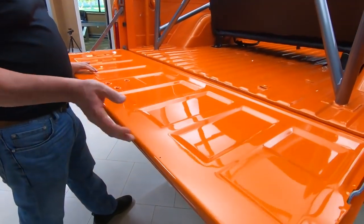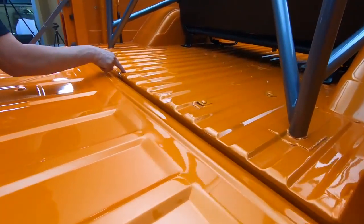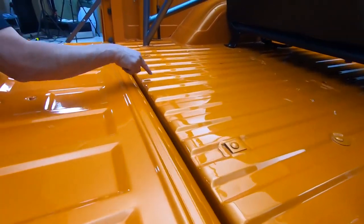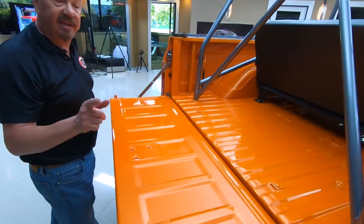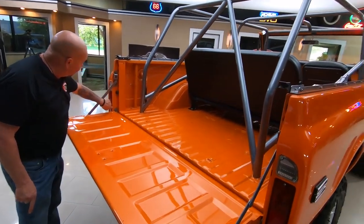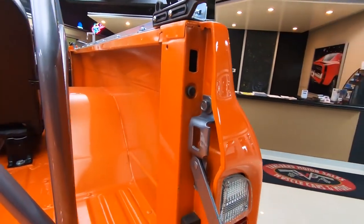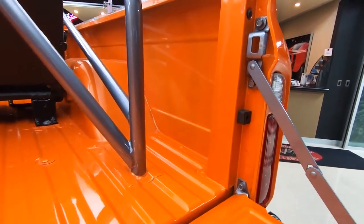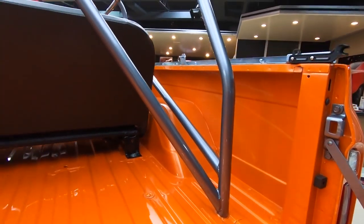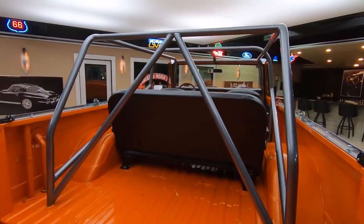Look at this tailgate — look at the finish on that. Look at the finish on the bed. Anybody that spent that much time finishing the bed of this truck, you know they did a quality job. Look at the finish in this jam area — you know they really cared about their workmanship back in all the little nooks and crannies. Just absolutely beautiful.